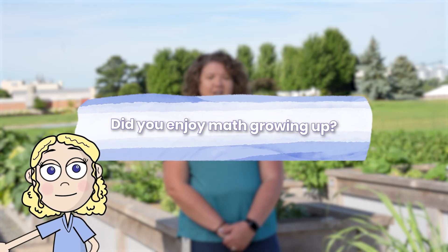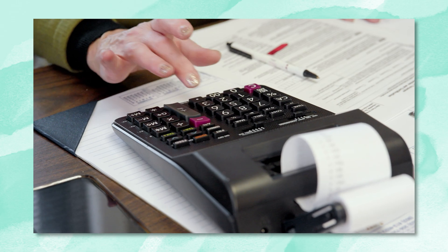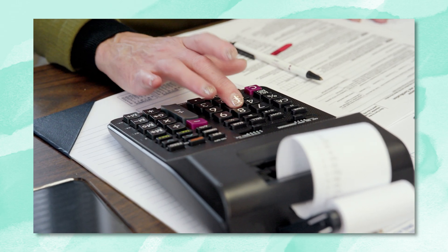Did you enjoy math growing up? I loved math growing up. Just the fact that you can do calculations for really anything throughout your day — you can use it for so many different things. Once I saw how math could be used to analyze the world around us, that was much more intriguing than numbers on a page. It's not something that you can avoid; you embrace it. And as an adult, I have really embraced math.